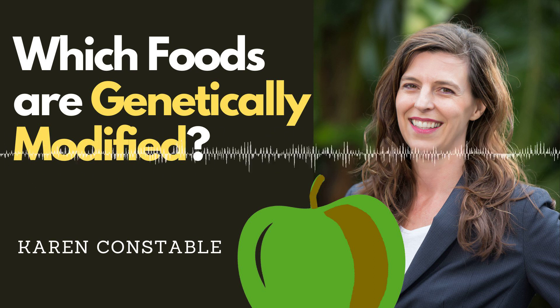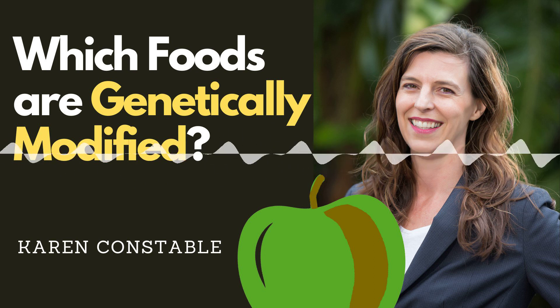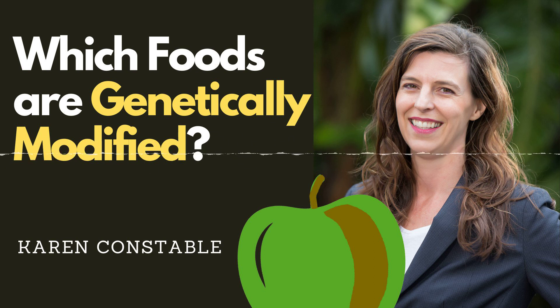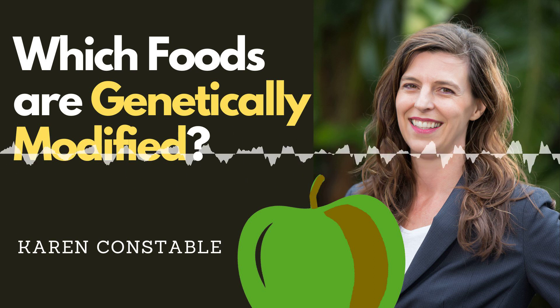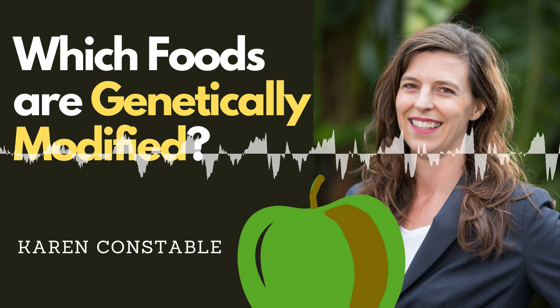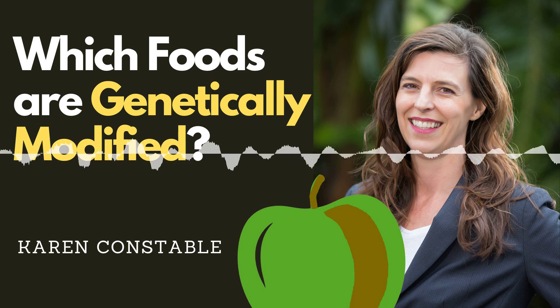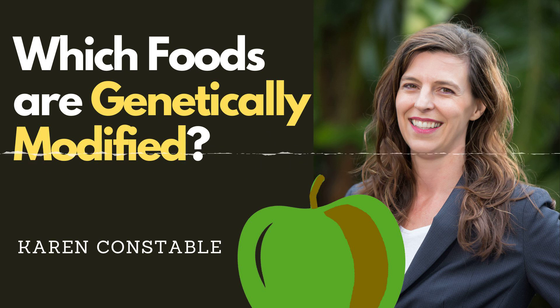Worse still, the word bioengineered is not well understood by consumers, and critics complain that loopholes in the rule mean that many foods that contain genetically modified ingredients don't actually need to be labelled as such. Around the world, misinformation about GMOs is at epic levels, with a new study showing that 250 million people were likely exposed to misinformation about GMOs in the past two years.